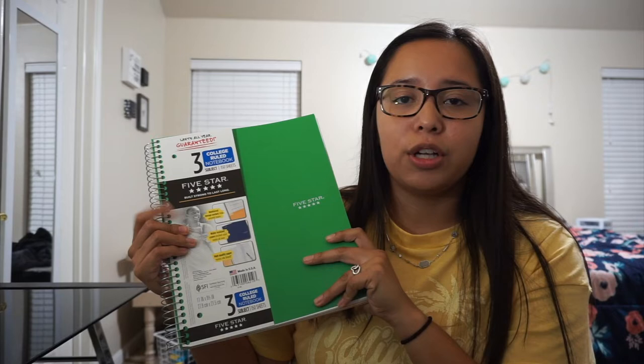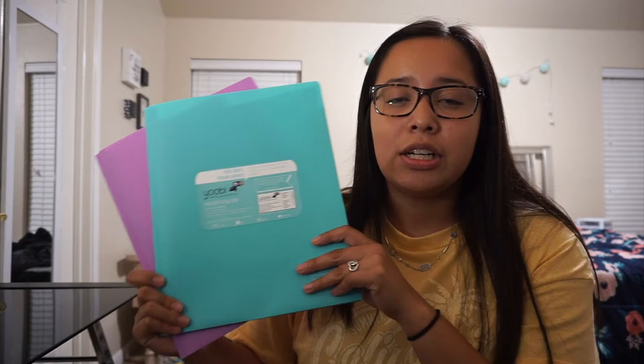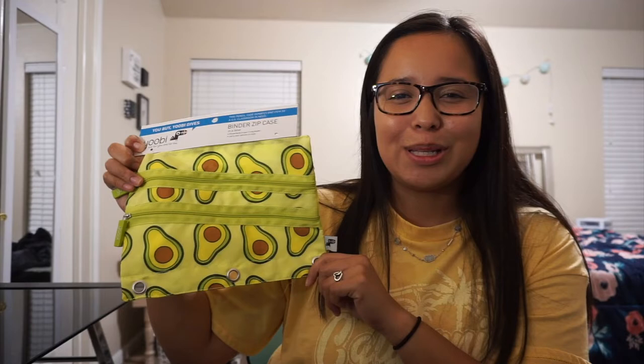Another thing I got were these UV vinyl folders. I love this brand — it's super durable. These are the plastic pocket folders with two pockets inside. I like to get one for each class to keep everything separate — I'll put my syllabus, notes, and any handouts from the professor in there.